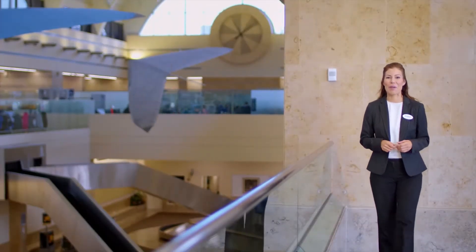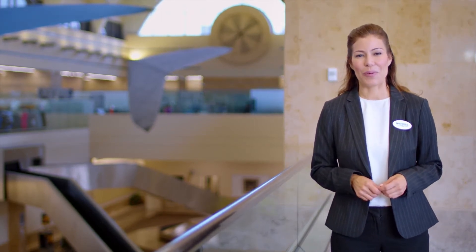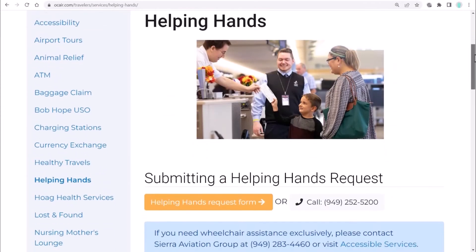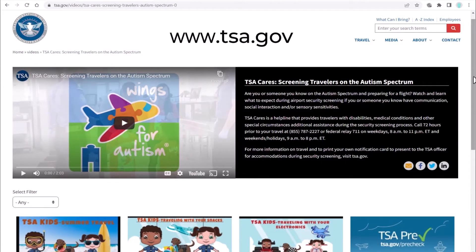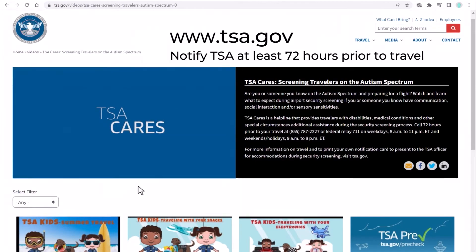This concludes our Helping Hands tour of John Wayne Airport. We hope you found it helpful to see what will be in store for you when you visit our airport for your next trip. If you would like to request a Helping Hands tour or assistance, please visit ocair.com/helping-hands or call 949-252-5200 extension 0. For more information on TSA Cares, visit TSA.gov. Please notify TSA at least 72 hours prior to your travel to sign up. Our Helping Hands team is always here for you, and we look forward to serving you.